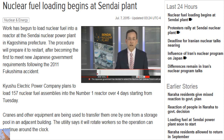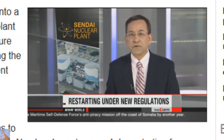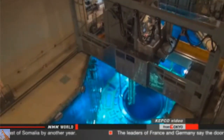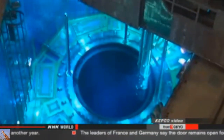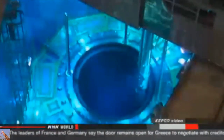Utilities in southwestern Japan are taking steps toward restarting a nuclear power plant. Workers have been loading fuel into one of the reactors. The plant will be the first to restart since the government introduced new regulations after the 2011 Fukushima disaster. Officials with Kyushu Electric Power Company say workers at the Sendai plant are using cranes to transfer more than 150 fuel rod units into the reactor.